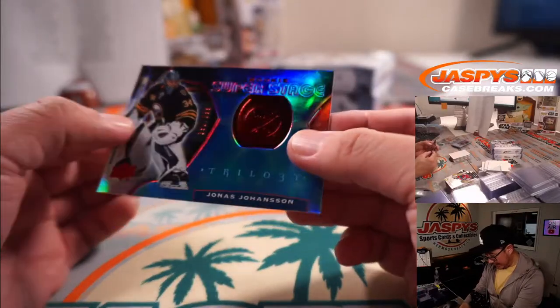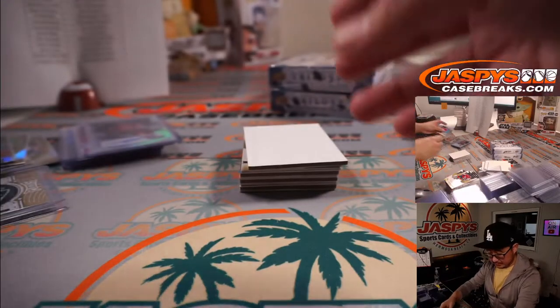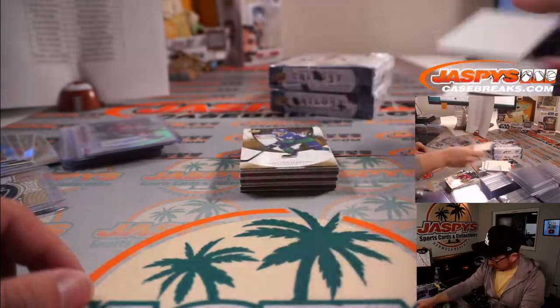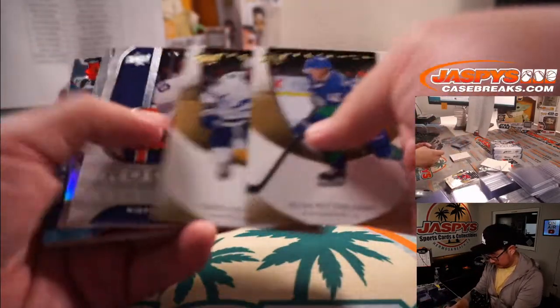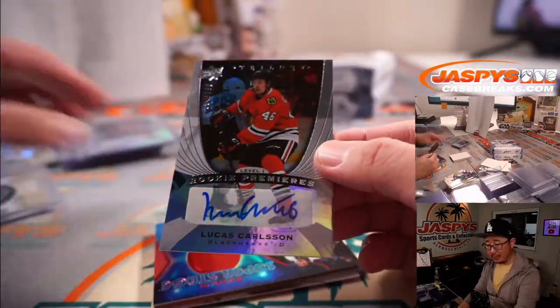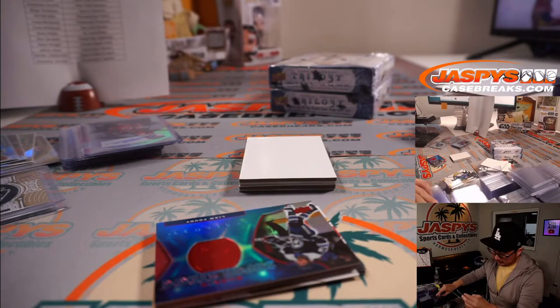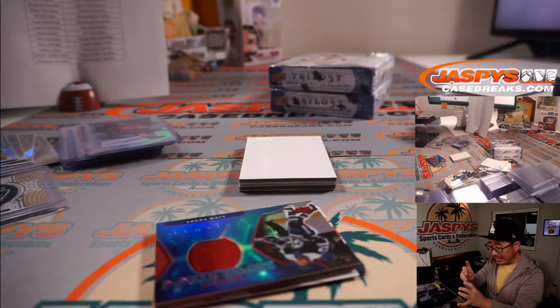That's $9.99 — Rookie Super Stage — Jonas Johansson. Another autograph: Lucas Carlson for Chicago, that'll be for William Rosenthal with the Blackhawks. Rookie Premier autograph, 54 out of $3.99.